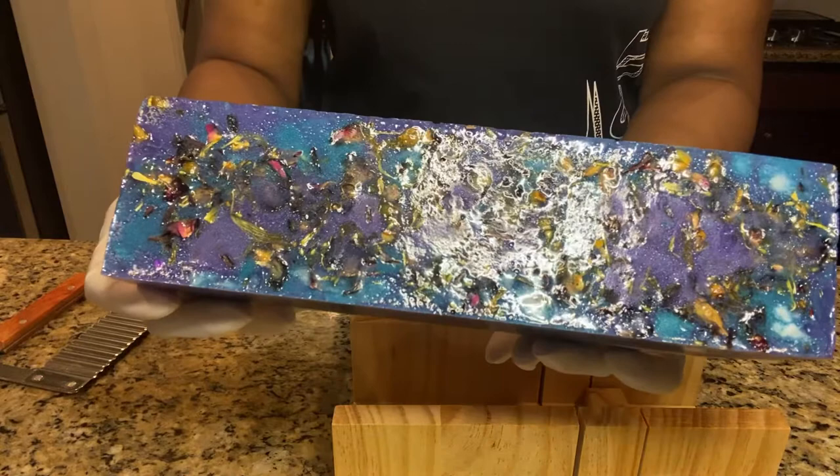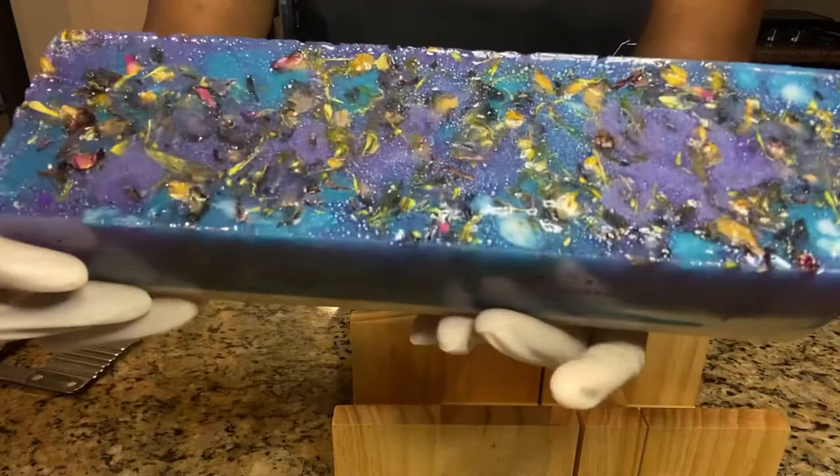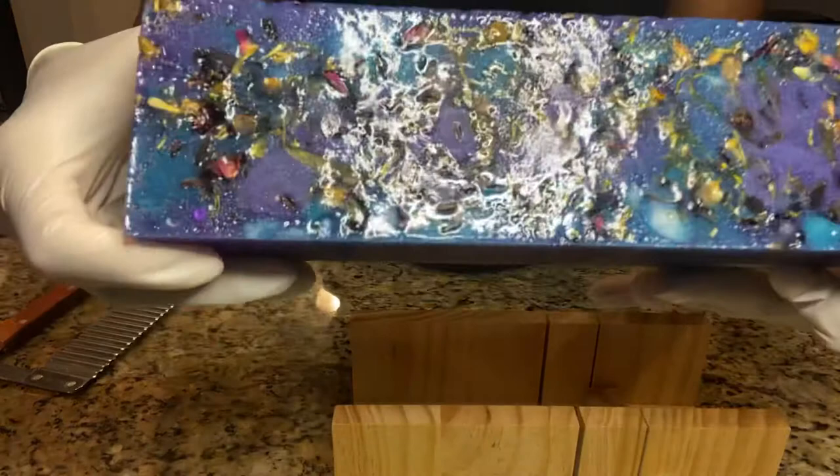I just want to show you guys this beautiful Yanni bar I made — pretty purple, teal, blue, and white with organic Yanni herbs on top.